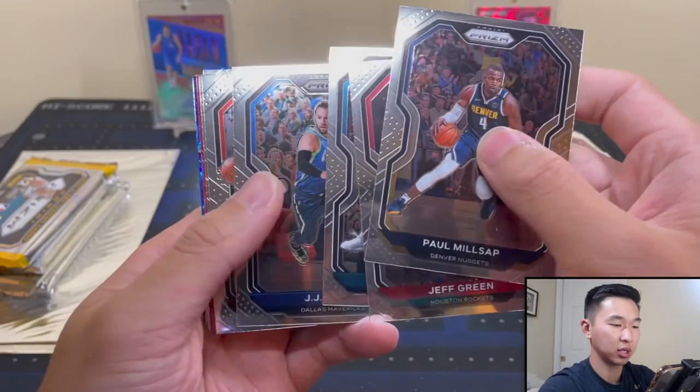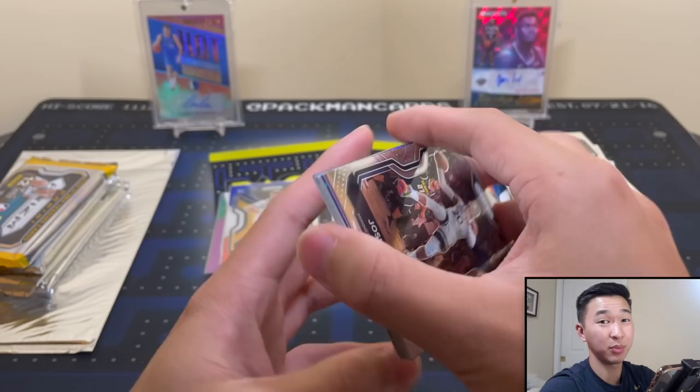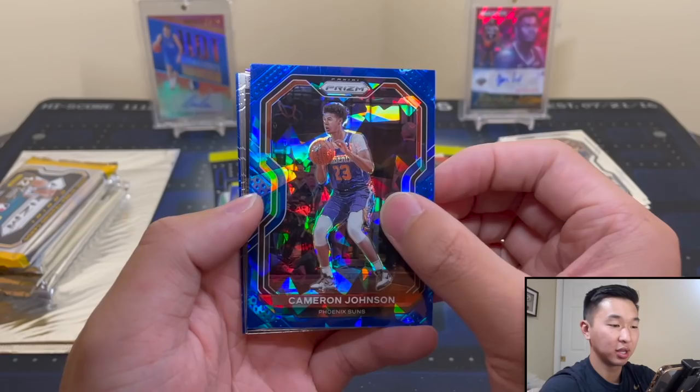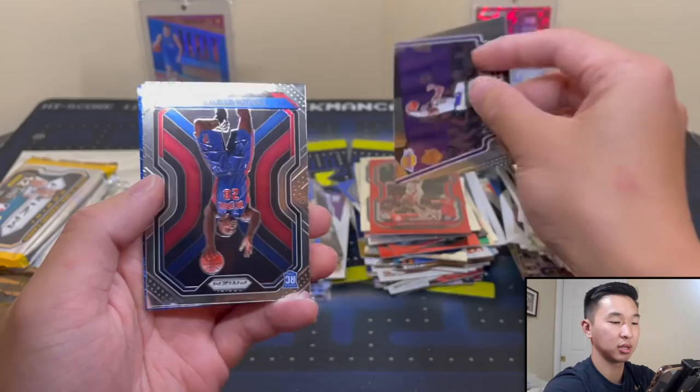Red Wave - Houston Rockets. KJ Martin wouldn't be too bad. James Harden and... Phoenix Suns, Cam Johnson. Beautiful Year 2 - Cam Johnson, 3 of 125. That numbered card goes there. LeBron James Widescreen. Isaiah Stewart. Cantor.